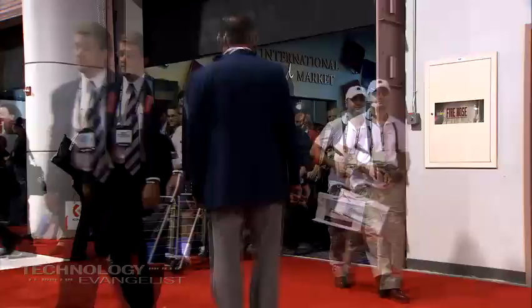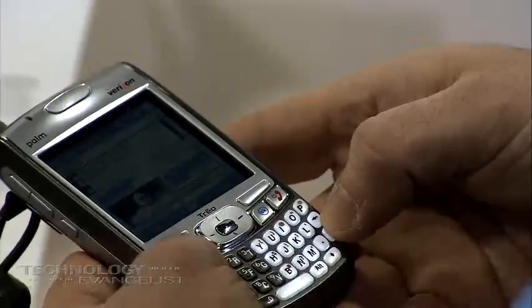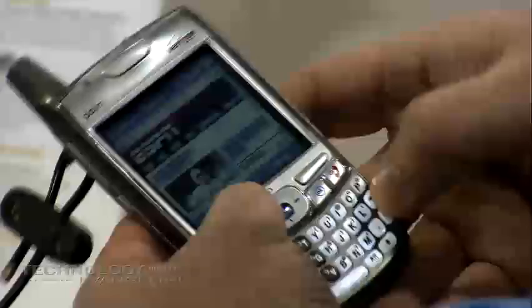The Treo 700 has been a great device because it's going to expand the market and reach out to even more people. The big goal is to get people off of 12-key phones onto smartphones. The big change in the 700 is that it's no longer a Palm OS device — it's now a Windows Mobile device.